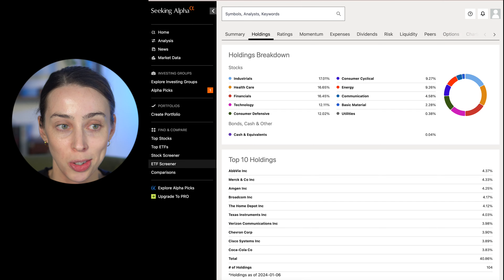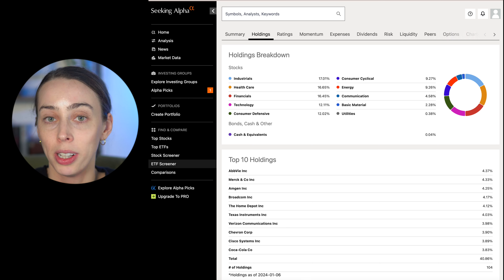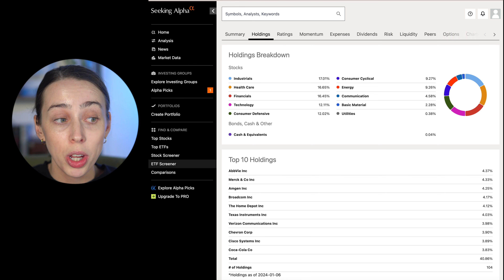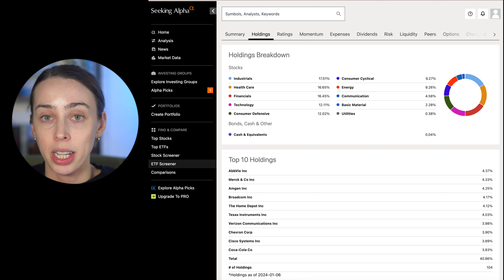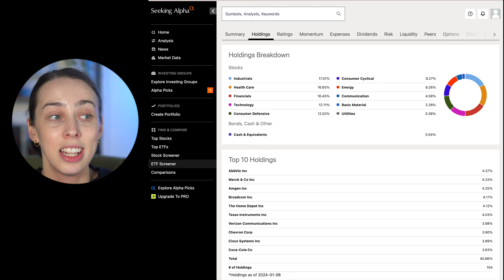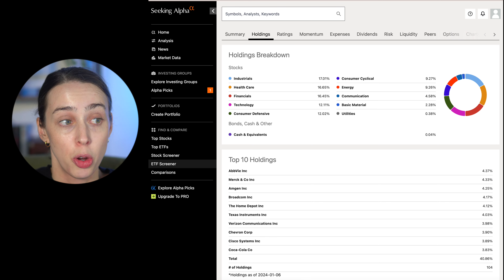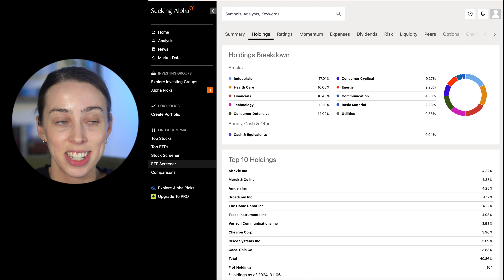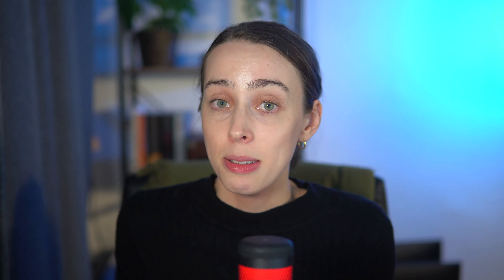Looking at the holdings, they look very different from the last ETF. We are not seeing those tech stocks or a duplication of the S&P 500. What we are seeing is US companies that tend to pay a higher than average dividend yield. Because of the sort of stocks that do that, the sector breakdown reflects that, with the biggest sector exposure being in industrials, then healthcare, then financials. We're not really seeing the tech sector reflected here at all, which may mean the stock price isn't seeing much growth.